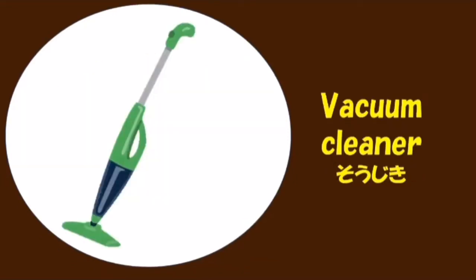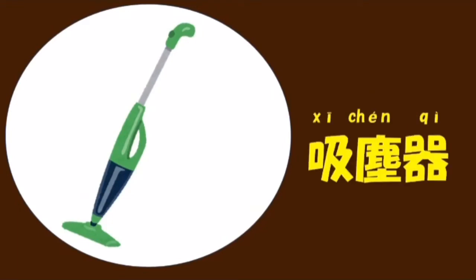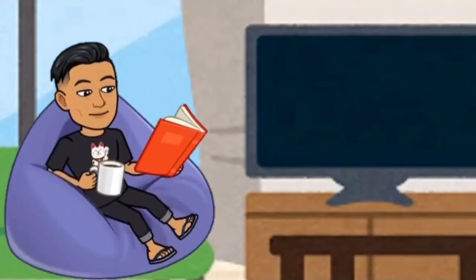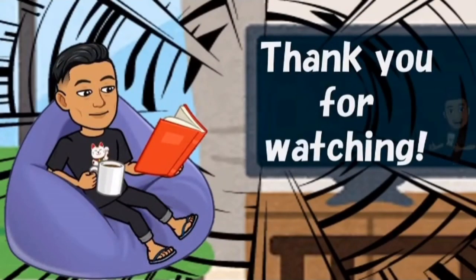Vacuum cleaner. Sojiki. 吸塵器. 吸塵器. 吸塵器. お疲れさまでした. 水.